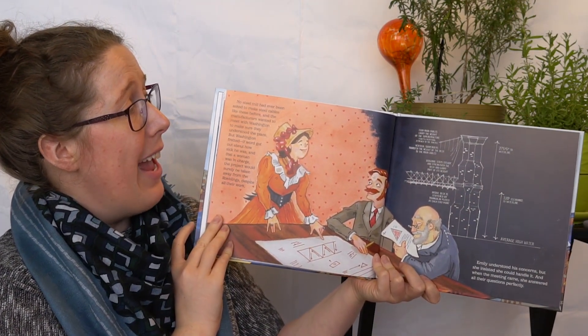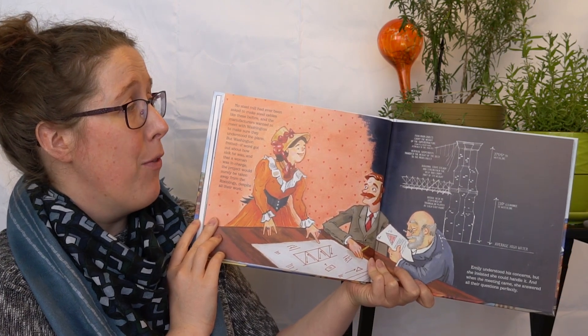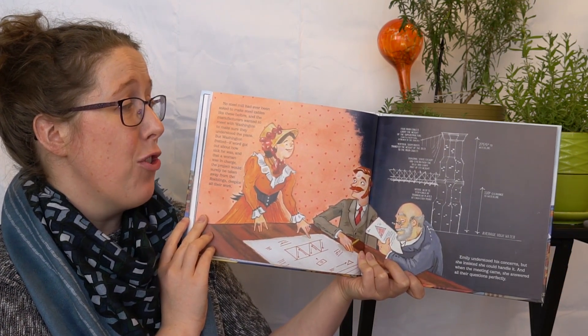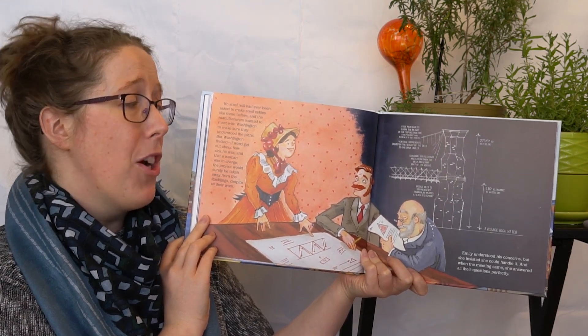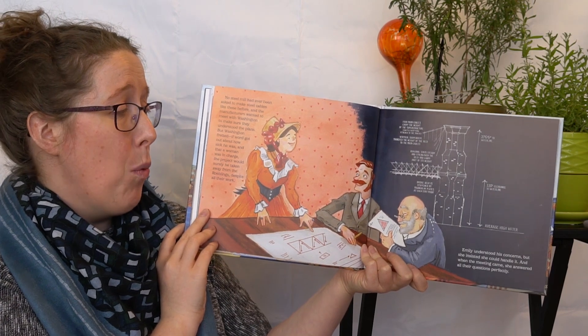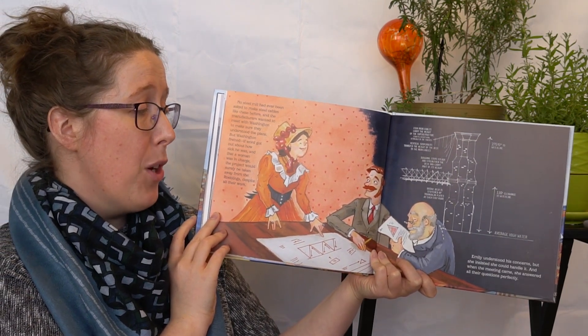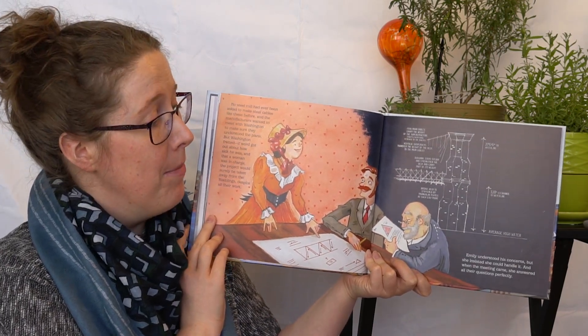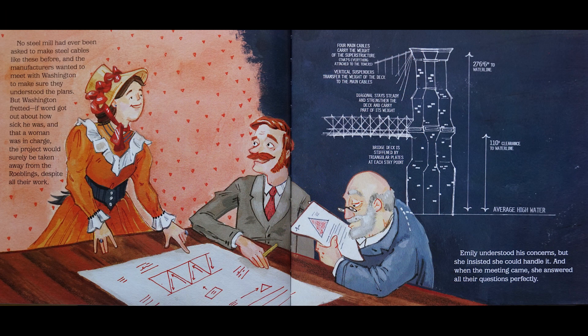No steel mill had ever been asked to make steel cables like this before, and the manufacturers wanted to meet with Washington to make sure they understood the plans. But Washington fretted — if word got out about how sick he was and that a woman was in charge, the project would surely be taken away from the Roeblings despite all their work. Emily understood his concerns, but she insisted that she could handle it, and when the meeting came, she answered all their questions perfectly.